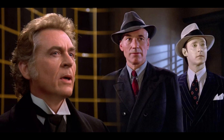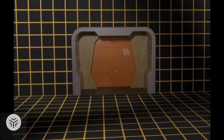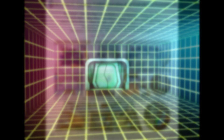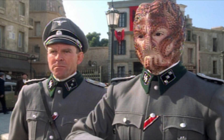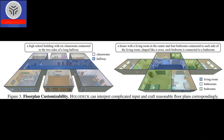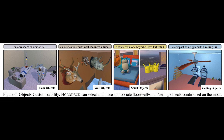Holodeck, a revolutionary system developed by Callison-Burch, Yatskar, Yang, and Lingjie Liu, in collaboration with researchers from Stanford, the University of Washington, and the Allen Institute for Artificial Intelligence, is a cutting-edge technology that allows users to create interactive 3D environments. Inspired by the Star Trek concept, Holodeck utilizes AI to interpret users' commands and generate an extensive array of indoor settings. Utilizing the extensive knowledge stored within large language models such as the ones powering ChatGPT and other chatbots, Holodeck harnesses the power of language as a concise representation of the world.